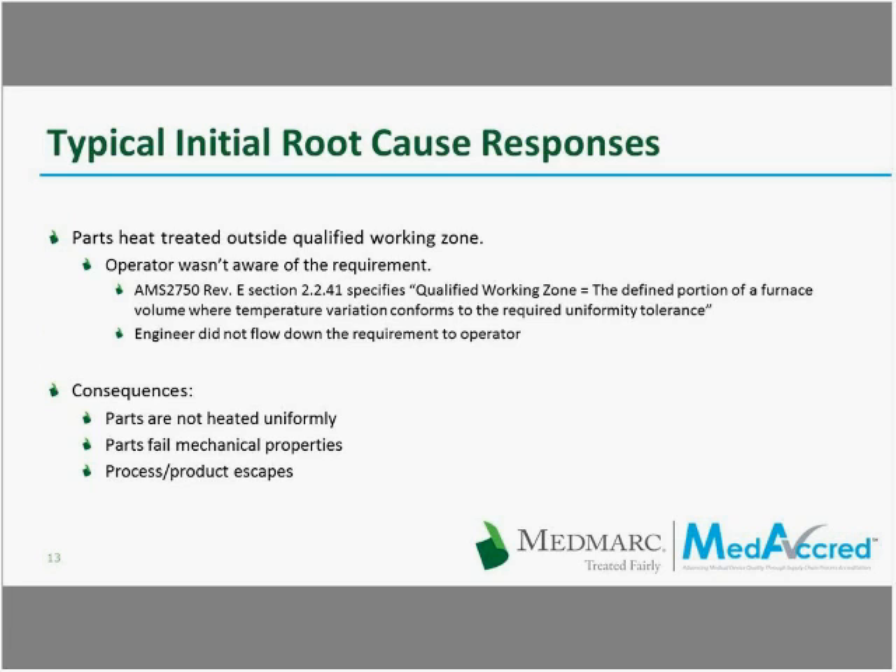Regarding typical initial root cause responses — every time there is a nonconformance report (NCR), the supplier needs to provide a root cause corrective action analysis. For example, the nonconformance was: parts heat treated outside the qualified working zone. The qualified working zone has defined dimensions — length, width, depth, height — it's a volume where you load the parts. If a supplier uses a bigger basket and some parts fall outside this working zone, those parts are outside the volume that was controlled and tested during the temperature uniformity survey.